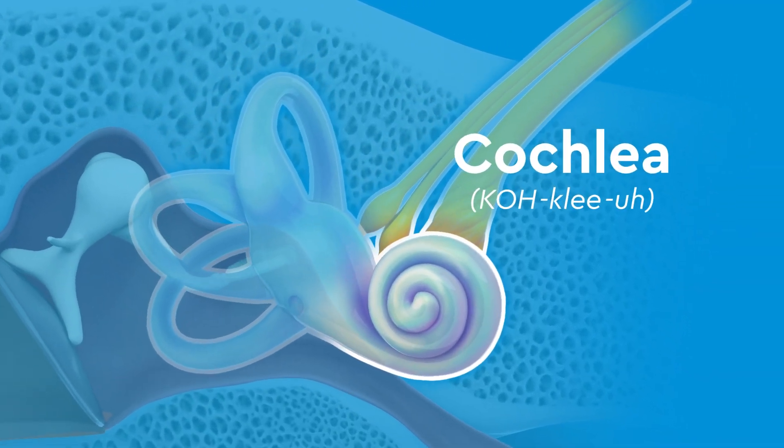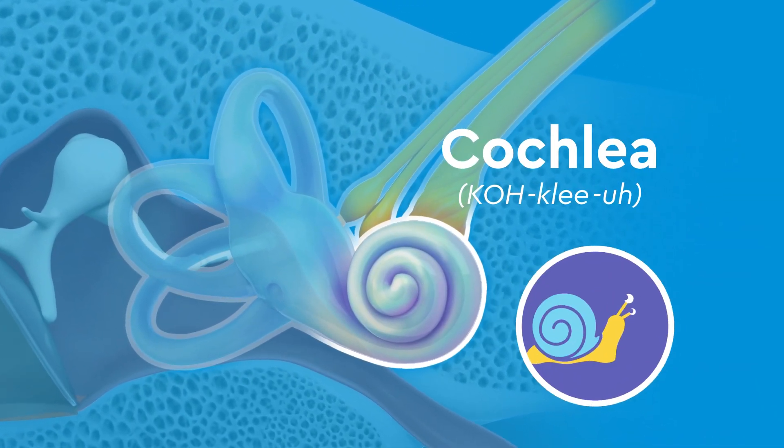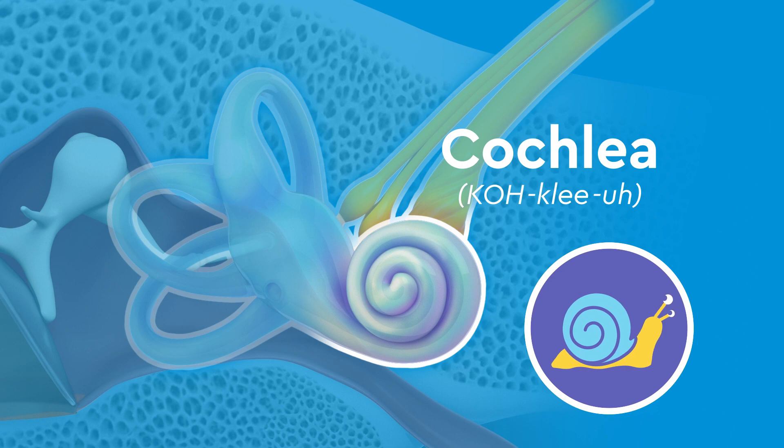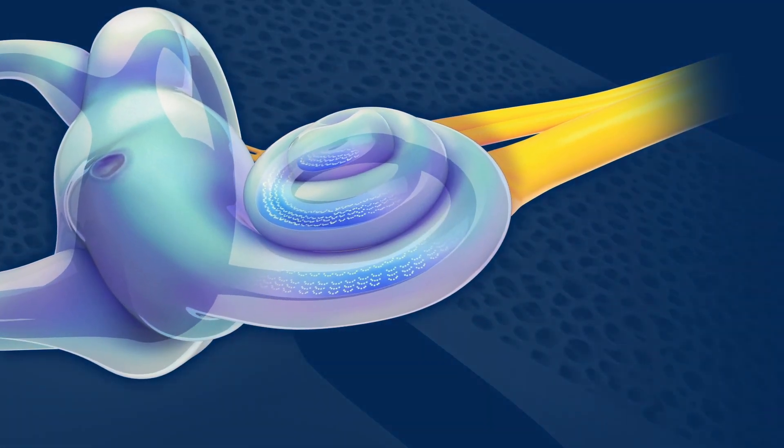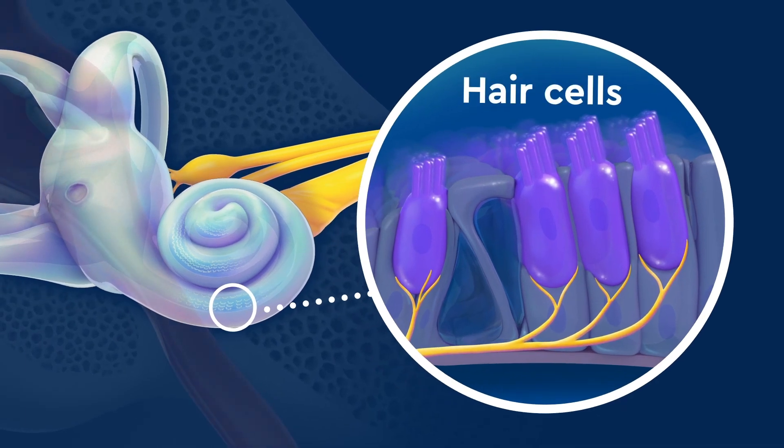The cochlea is the other part of the inner ear, and it looks like a snail's shell. Inside, the cochlea is filled with fluid and lined with special hair cells.